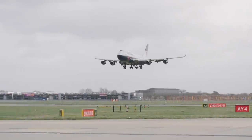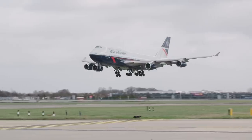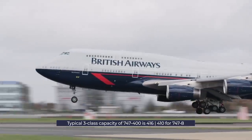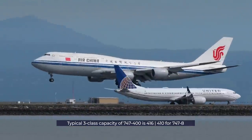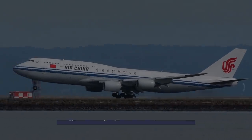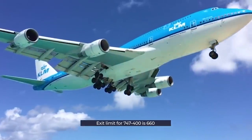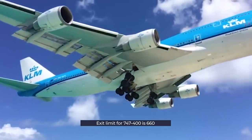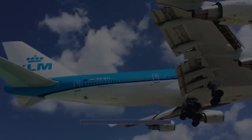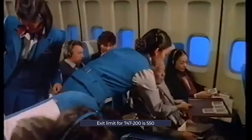Fitting 1,122 passengers on a 747 is, of course, not normal. The typical three-class capacity of the 747-400 is around 416, and 410 for the newer 747-8. The maximum permitted by regulations for the 747-400 is 660. This is the exit limit, based on the number that can be safely evacuated from the aircraft in a specified time. For the 747-200, as used in Operation Solomon, the exit limit is just 550.